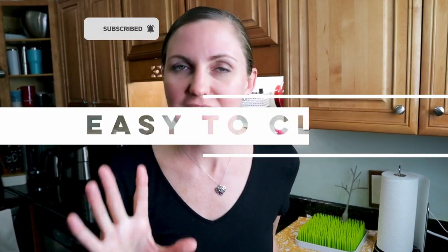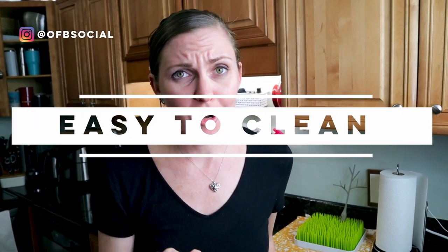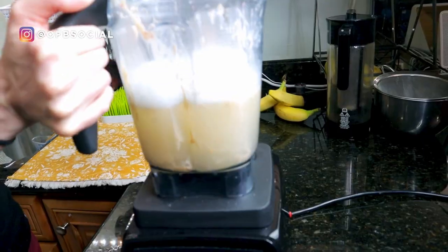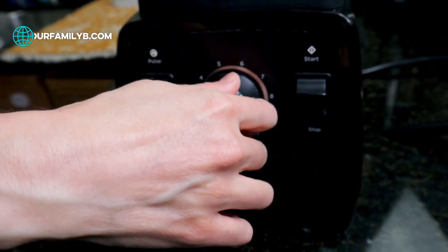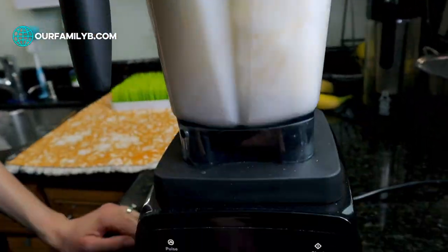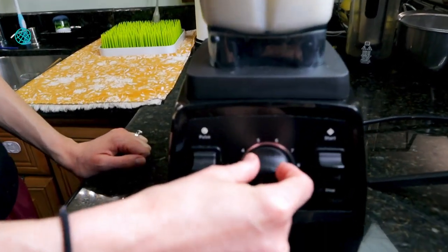Another reason why we love the Vitamix is that it's so easy to clean. Literally all you do: fill it with water and a couple squirts of soap, put it back on the blender, whip it up, and it cleans itself. Once it's done blending, just rinse it off, put it aside to dry, and you're done.